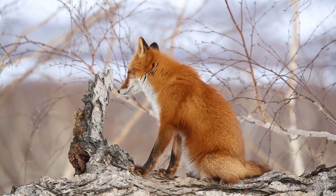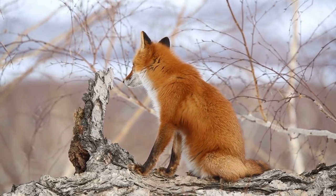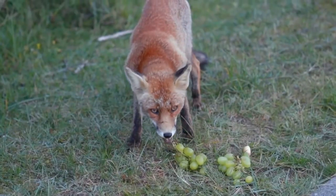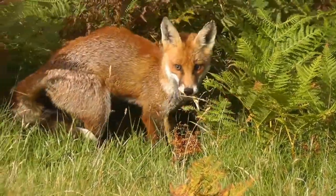Red foxes hunt alone. Red foxes are omnivores. They feed on mice, squirrels, birds, rabbits, hares, and other small animals. However, they will also eat fruit, vegetables, fish, frogs, lizards, eggs, insects, and worms.